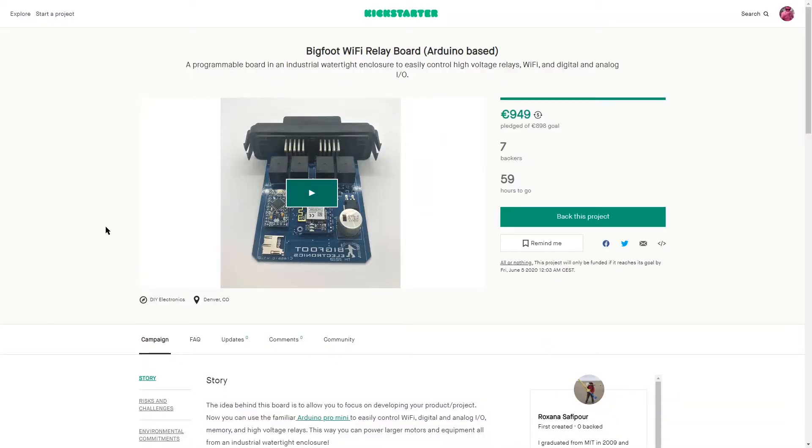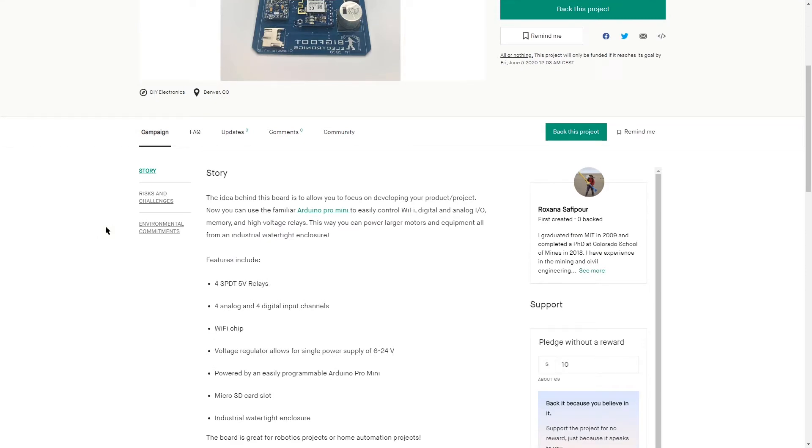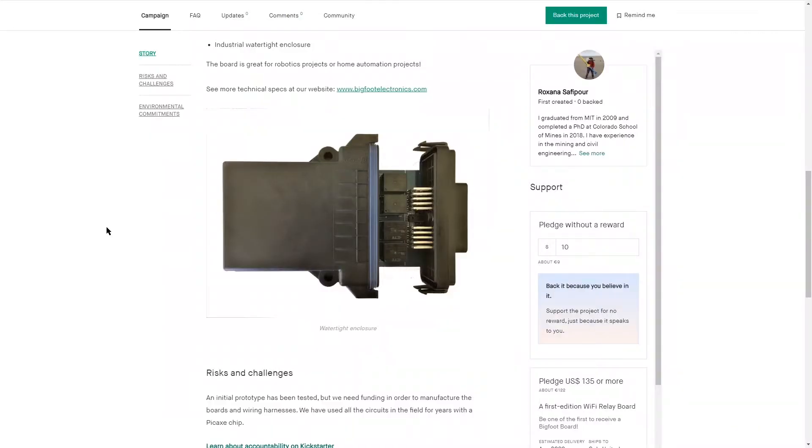Moving on to cool stuff Ian saw on the internet over the last week or so. We're going to take a quick look at the Bigfoot Wi-Fi relay board from Bigfoot Electronics. It is currently on Kickstarter and has met its goal — they asked for 898 euros, which is a very small amount to get something off the ground. It is essentially an Arduino-powered board with Wi-Fi, relays, and an SD card reader. It comes in two variants: the Wi-Fi version and a Bluetooth version. This isn't going to do anything that half the stuff in your Arduino starter kit doesn't do, but look at it — this watertight container all completely fitted together. I really love the scope of this project.